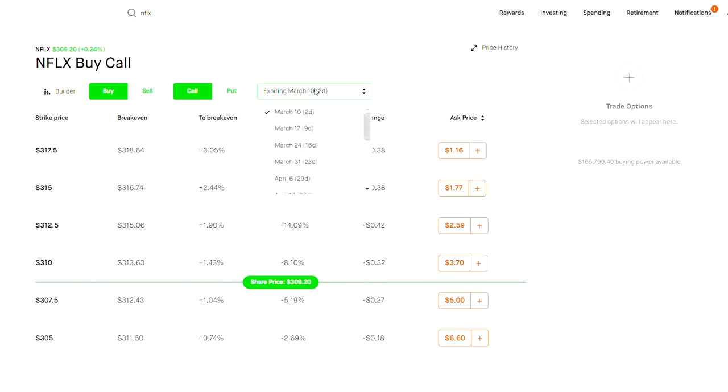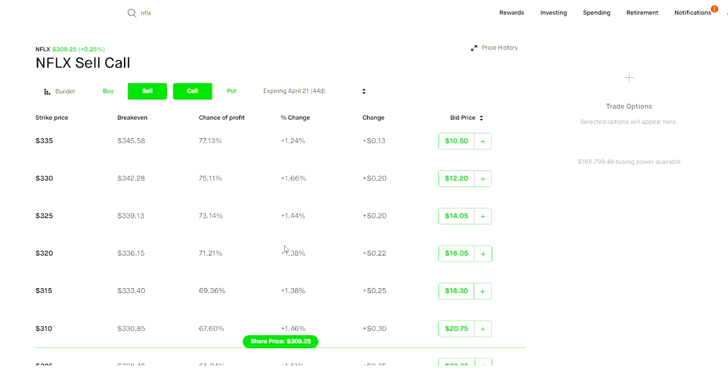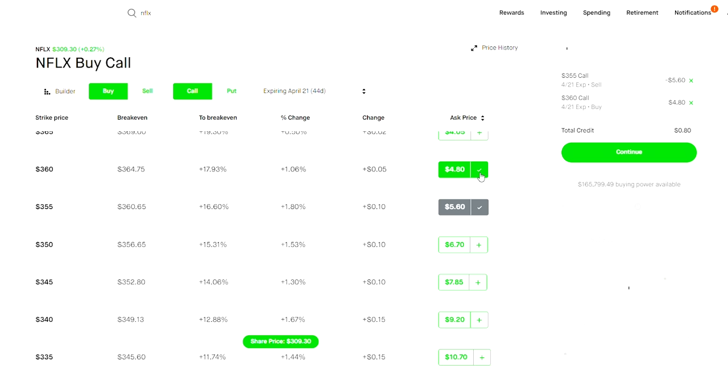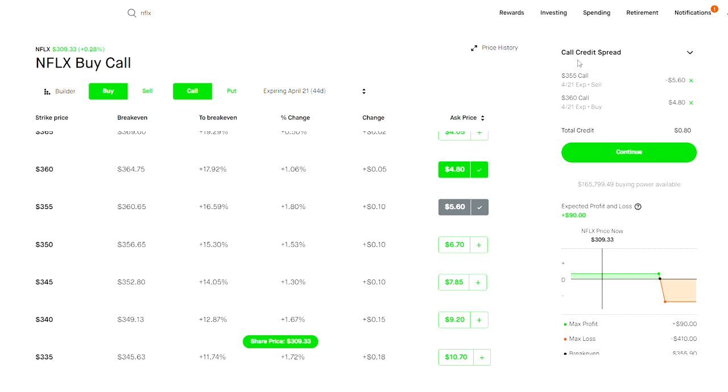Let me show you what a call credit spread looks like on Netflix. Going out to April 21st, I'd pick something out of the money — the current stock price is $309, so I'd go up to around $355, sell that, and then open the $360. That's a call credit spread — about a 90% return scenario, risking about $410 for roughly a 25% return in six weeks, about 4% per week. Getting 4% per week will absolutely scale your portfolio over time.